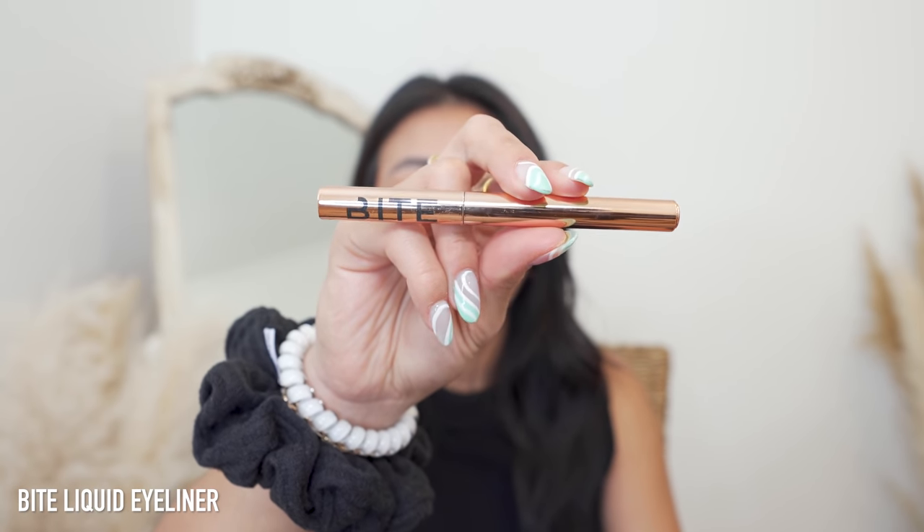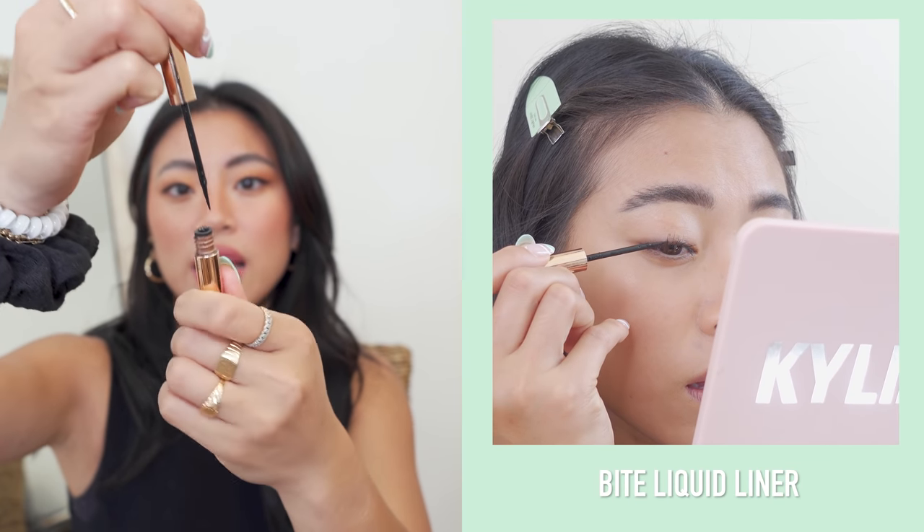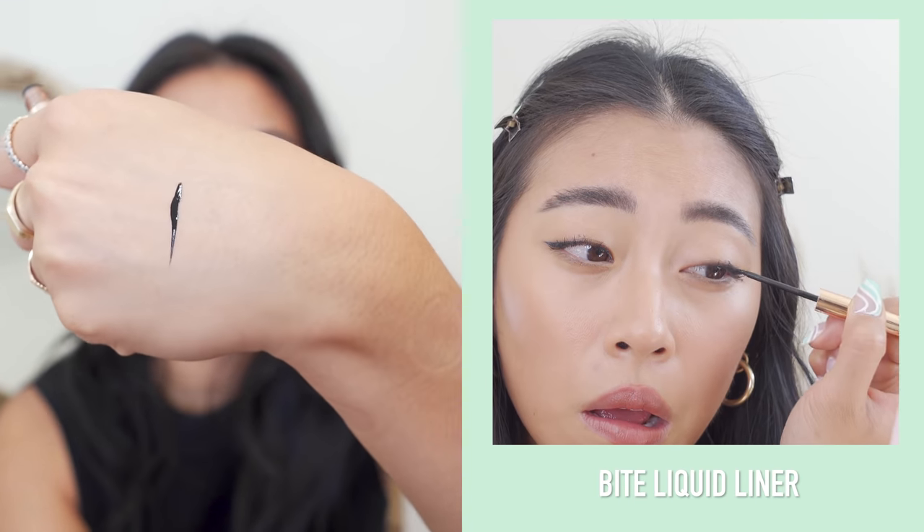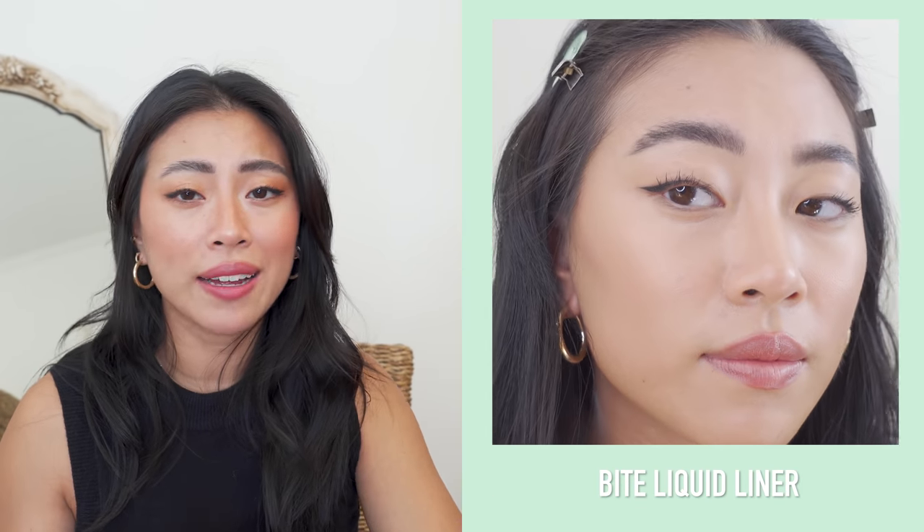Today I'm wearing the Patrick Ta brow wax, but I've been reaching for the ABH one a lot. I also picked up the Bite liquid eyeliner — I've been using their mascara religiously and love how thickening and volumizing it is. I have it on my eyes today. At first it was hard to get used to because it's a felt tip, and I haven't used a felt tip in a long time, but once I got the hang of it I could achieve a really fine line. It dries matte, doesn't smudge, super black — really like it.